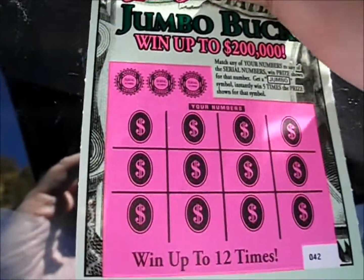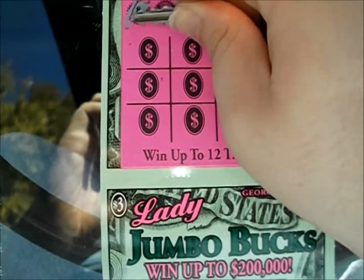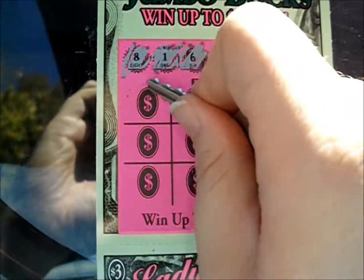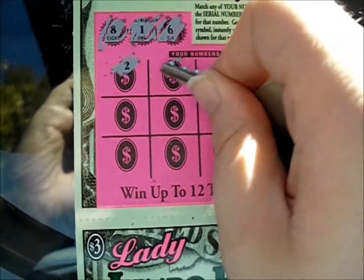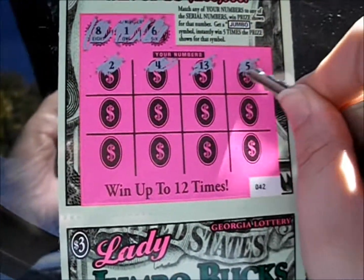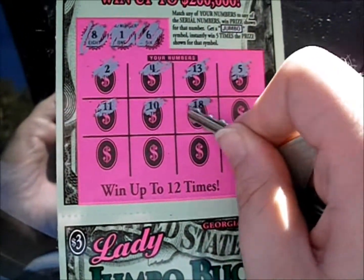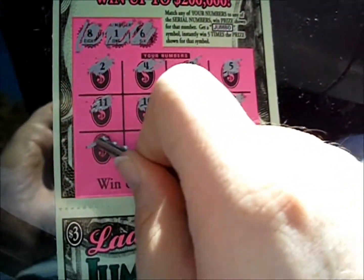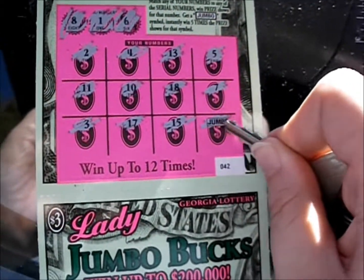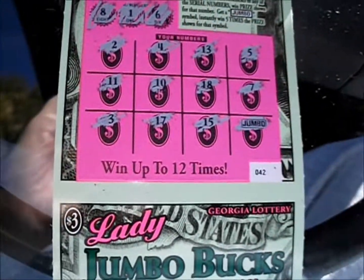Now get those in there. See if we can keep this going here, maybe find a Jumbo or two. Numbers are 8, 16. So we're looking for a bunch of single digits this time, but that's not one of them. Neither is that. 13 and 5. We're getting single digits, but not the ones we need. 11, 10, 18, and 7. 3. 17, 15 — Hello, Jumbo! Nice to see ya.